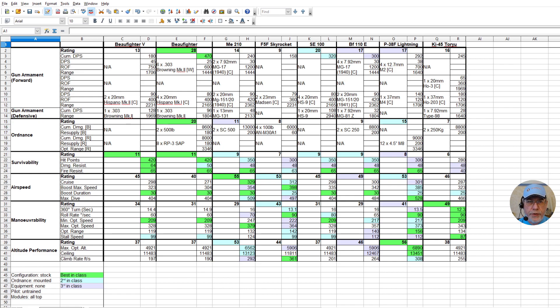Without casting further aspersions on Iron Maiden, let's look at some numbers. I have a spreadsheet with all of the Tier 5 heavies laid out. I moved the configuration to stock in every case. Where ordnance could be mounted I mounted it, and I removed all equipment. I put untrained pilots and gunners in the aircraft, and all modules are top modules. Anything in green is best in class, cyan is second best, and lilac is third best.